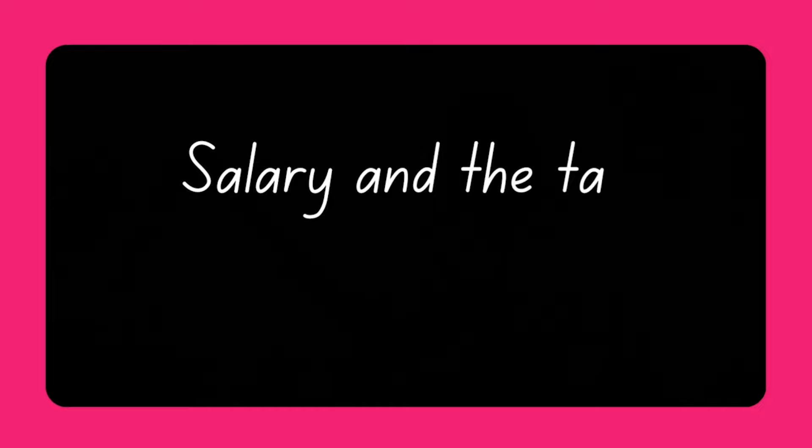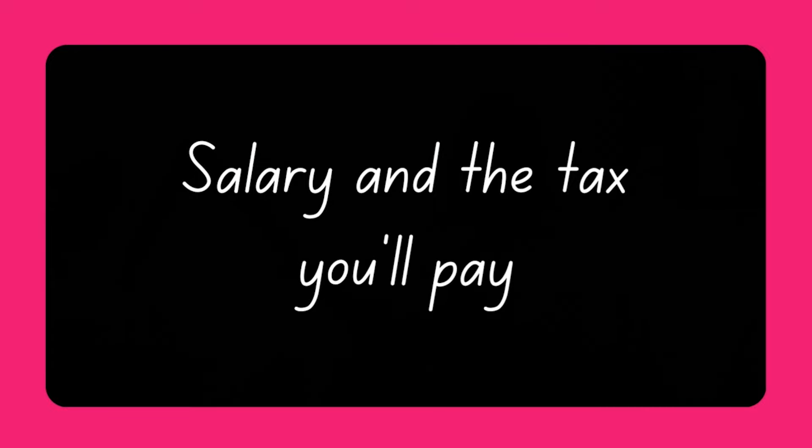Dividends is just a fancy word used to describe the drawings or profit extraction taken by a company director from the company's profit after tax to pay themselves. So with the most common way to pay yourself being salary and dividends, why should you actually be taking a salary as a company director if you can pay yourself in dividends? Taking a fixed salary from your company will mean having yourself on your company's payroll, just like any other employees that you might have.